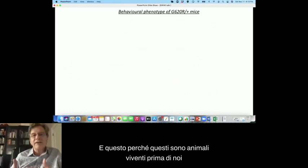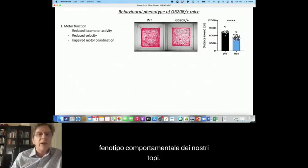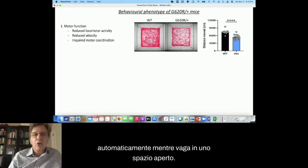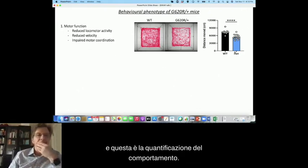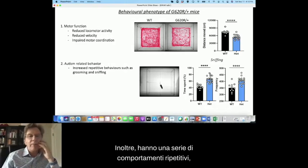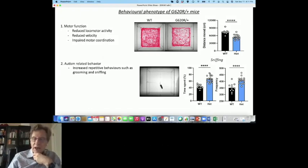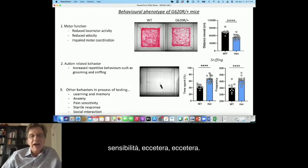We can use other mice to do behavioral experiments, and we've started to do a behavioral phenotype. One thing we've noticed is that the G620R heterozygous mice have less activity. Tracking the activity of a mouse automatically as it wanders around an open space, the variants are moving far less — they tend to walk more slowly and have impaired motor coordination. In addition, they have a number of repetitive behaviors which are autistic-like, including an increase in grooming and snapping. We intend to look at learning and memory, anxiety, pain sensitivity, and other behavioral domains.